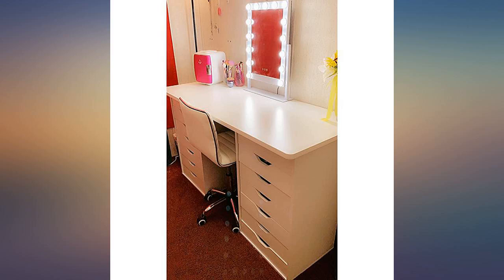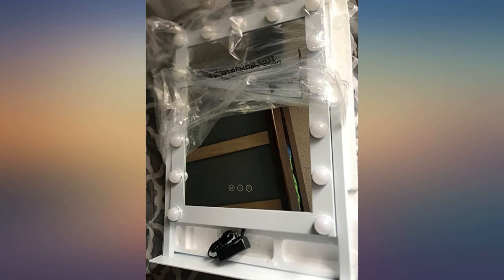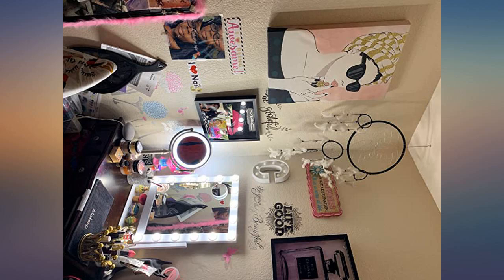I am totally in love with this mirror. It is my dream mirror. The material is really good, I love it. The lights illuminate super well and have 3 shades of light. It is perfect to create those makeup looks. It looks super cute in my makeup area and is very easy to use.